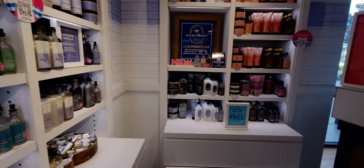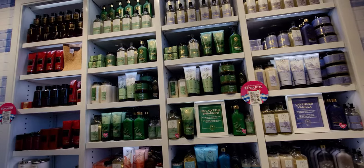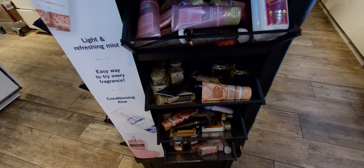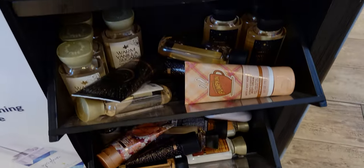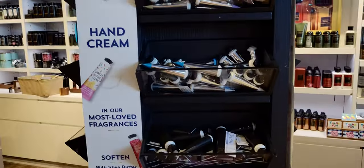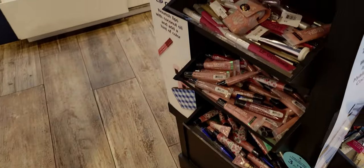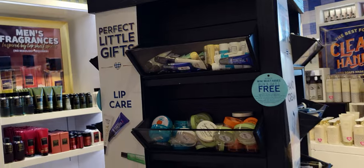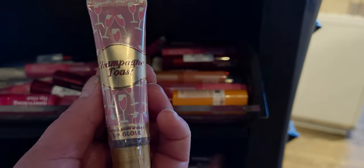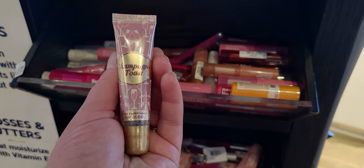I want to show you this spindle here — they have so many goodies on it, including Halloween globes. Down here we have the lip glosses. This is Bubbly Rose — wait, is this Champagne Toast? I think so — new packaging! Yes, new packaging for Champagne Toast on the lip gloss. It's really really cute.